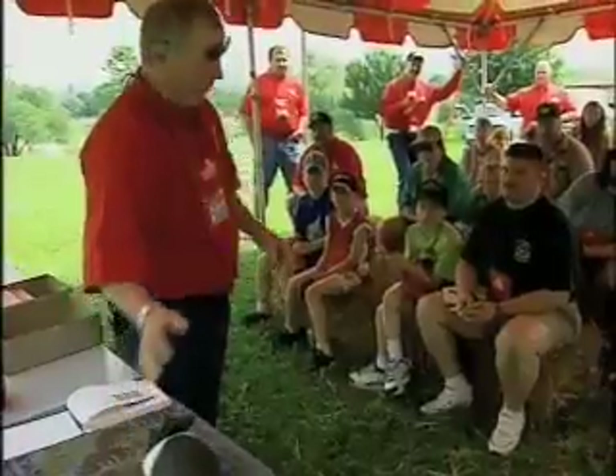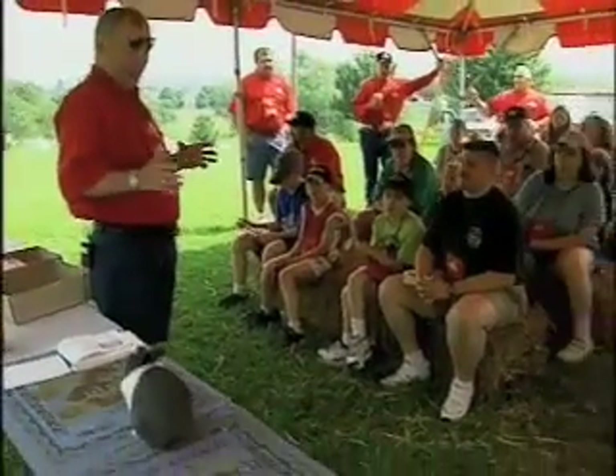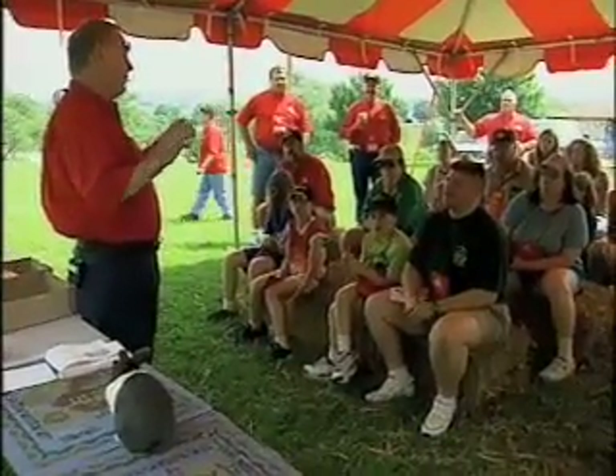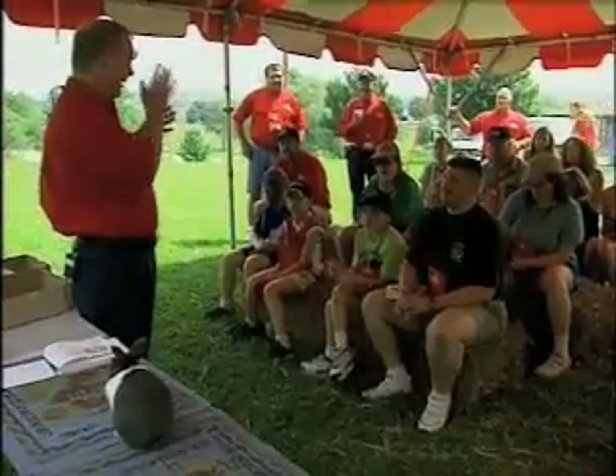You've got to look at the total animal. I'm heavy on body — it's got to have the proper body. When I'm judging a class, especially like in Dutch, I'll weed them down pretty quick just on body. When you get down to the better animals, you've got to look at other things.